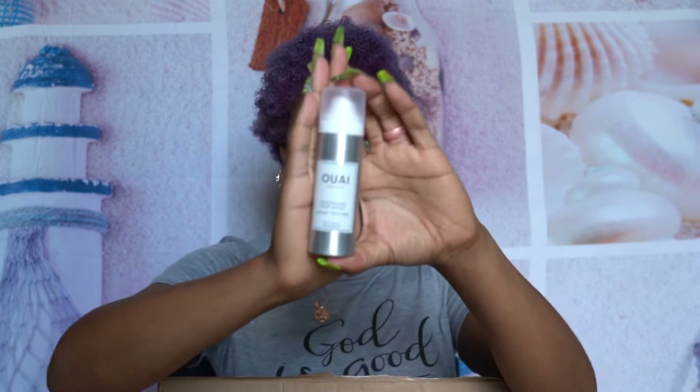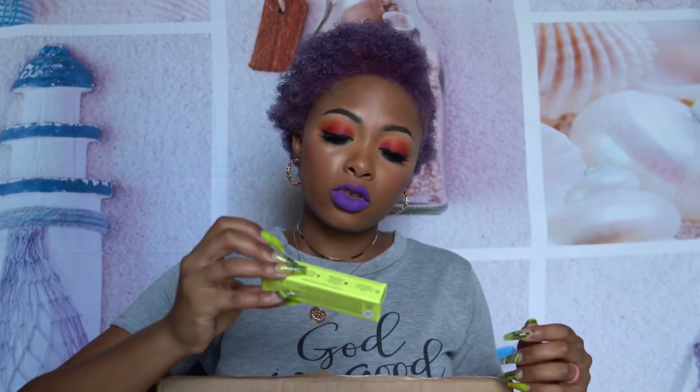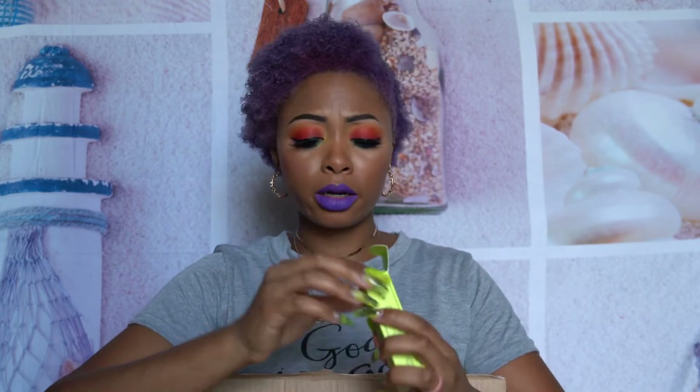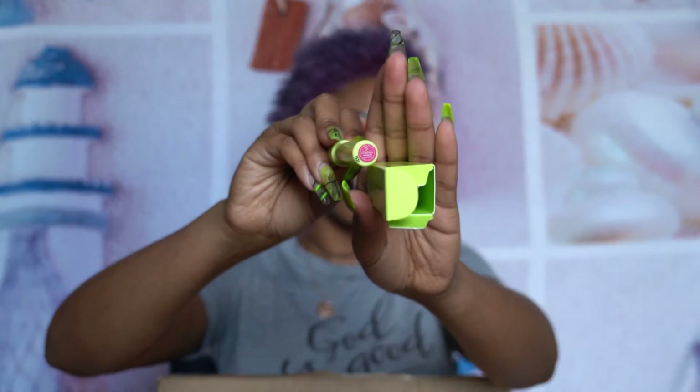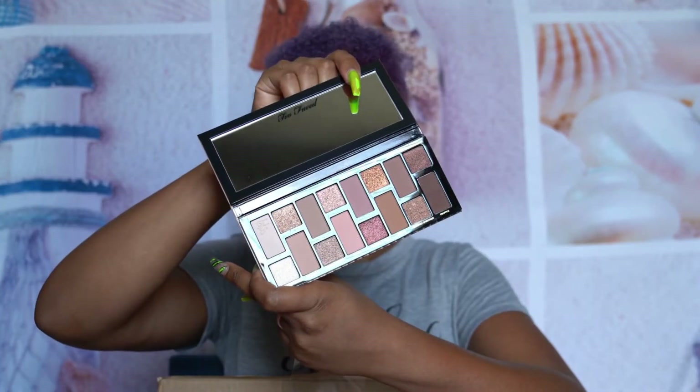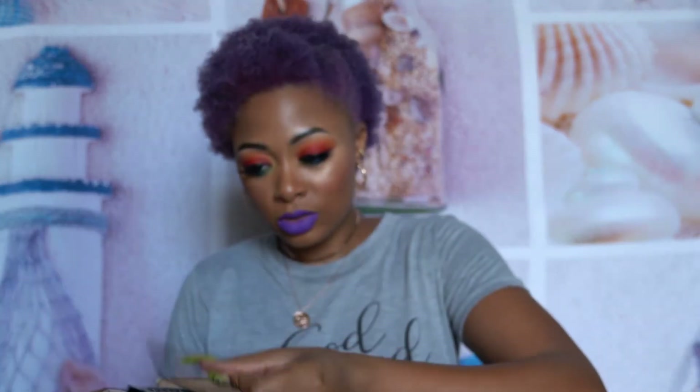I have the Juice Beauty Phyto Pigments Luminous Lip Crayon in shade Helgsberg — it looks like a pink. From Two Faced I have the Born This Way The Natural Nudes Complexion Inspired Eyeshadow Palette — isn't that beautiful. I was so close to reviewing it but I have so many neutral palettes, so I threw it in the giveaway. Also from Two Faced I have the Primed and Poreless Pore Banish and Blurring Face Primer.